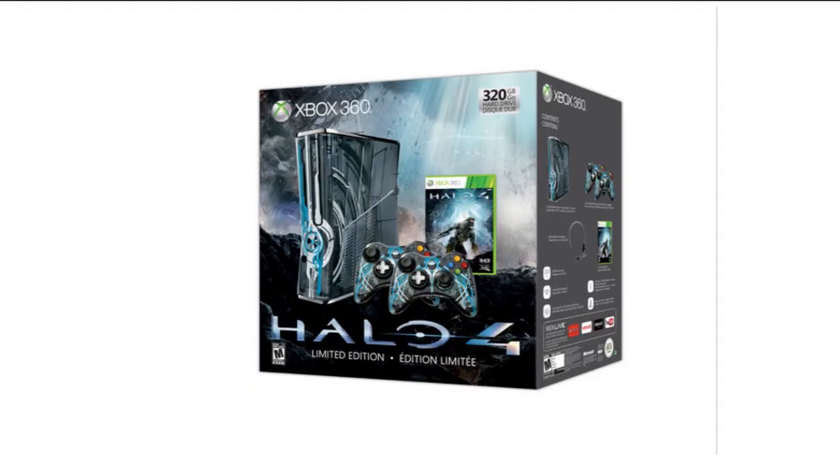Yo guys, what is up, it's CP the Monster Gamer. I know I'm a little late to the game, but the Halo 4 Limited Edition has been announced — a 360 bundle, 320 gigs. Should be cool.